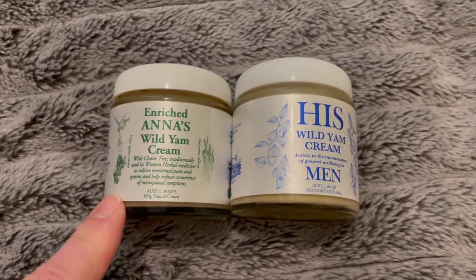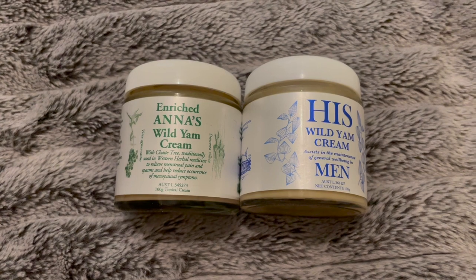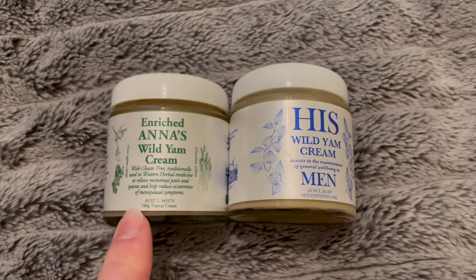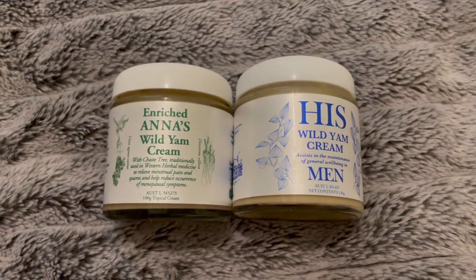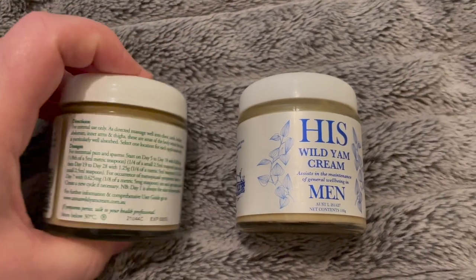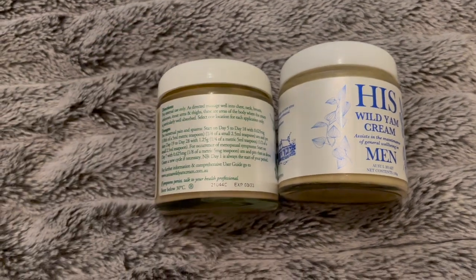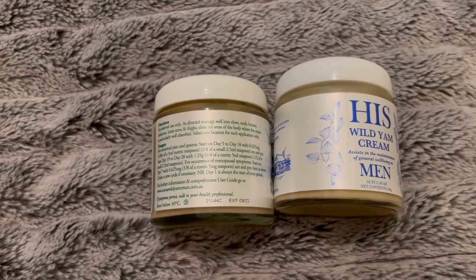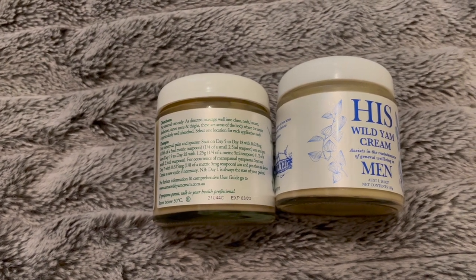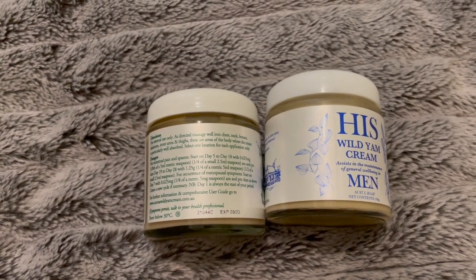These ones do work. They can work instantly or it could take up to 90 days to get rid of your symptoms, depending on what they are — everybody's body is different. Give them time. This bottle lasted me a while because I followed the instructions and did a little bit after my cycle. You can go on the website to figure out which dosage you need.